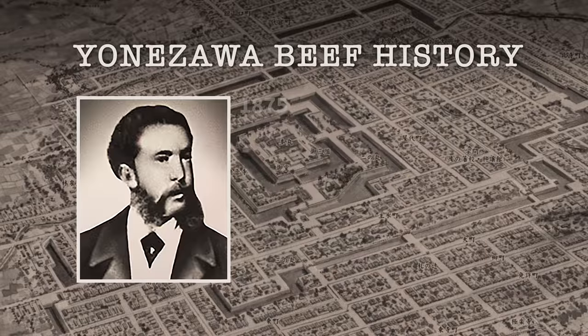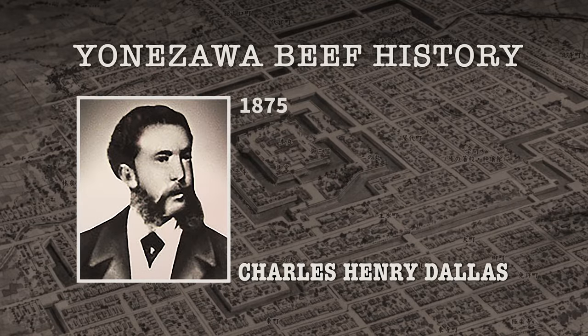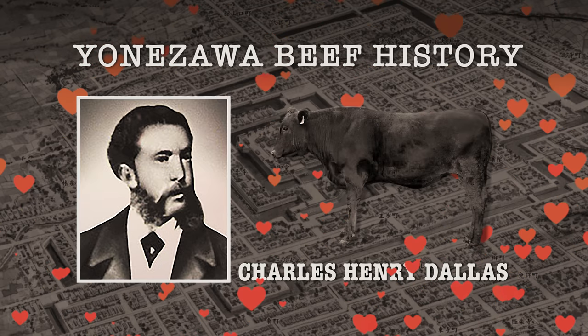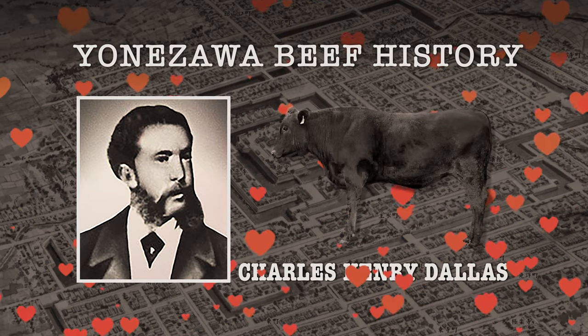The Yonezawa brand became famous in 1875 when resident English teacher Charles Henry Dallas ate the local beef and loved it. When his term ended, he bought one as a souvenir for his friends, bringing it to Yokohama — and that's how Yonezawa beef grew in fame.